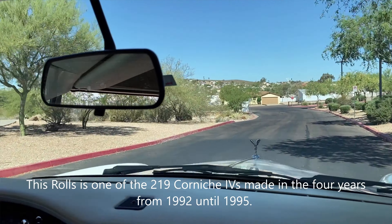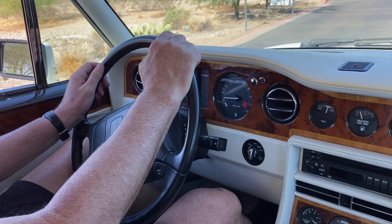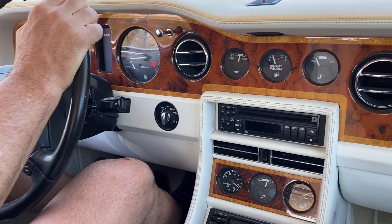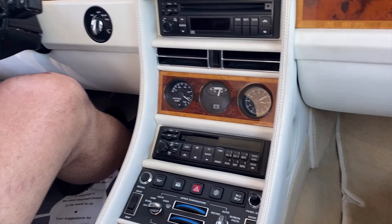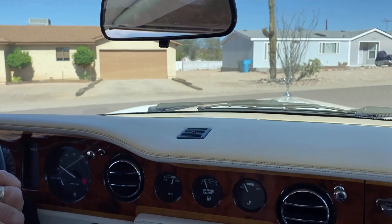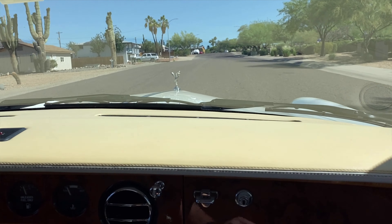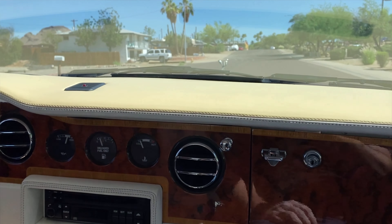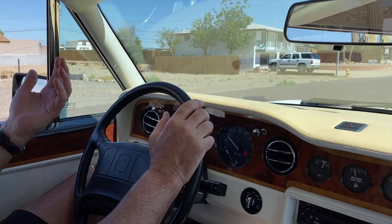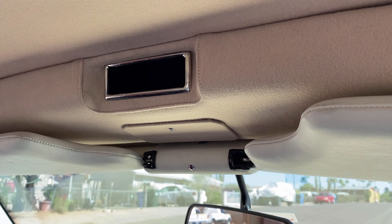We're doing a little test drive first with the top up in this 1992 Rolls-Royce Corniche IV. In a four-year production period, they only made a couple hundred Corniche IVs, so they're incredibly rare. They're pretty much the pinnacle of the Corniche series, which a lot of people feel is one of the last real, true Rolls-Royces.